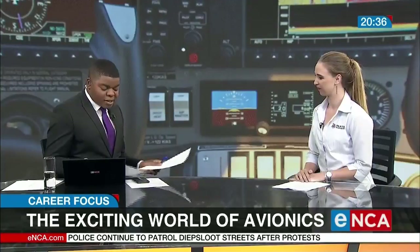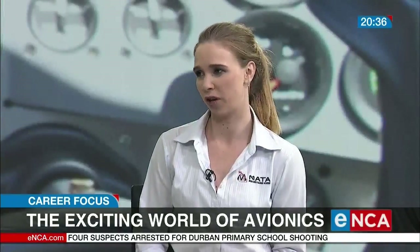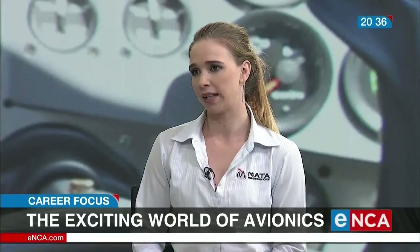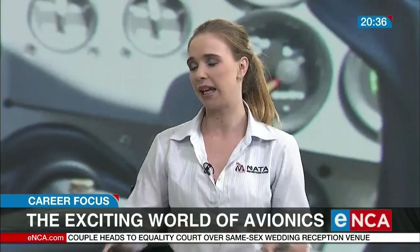Good evening, Ashley. Let's start with a basic question: when I get home and say to my mother, I want to take up a career in avionics, what am I talking about? So in avionics, you need to know that there are different trades involved. There's an avionics trade made up of three trades: electronic instrumentation and your radio radar engineer. That's the person working in the cockpit, fixing your instrumentation — anything inside the aircraft that has to do with electronics.